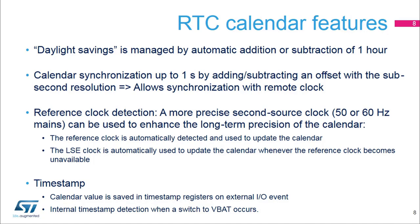The reference clock is automatically detected and used to update the calendar when it is present. When the reference clock is not available, the LSE clock is automatically used to update the calendar. This feature is not available in standby, shutdown, and VBAT modes. A timestamp function is available. The calendar values, sub-second, time, and date registers are saved in timestamp registers when an event occurs on the timestamp I/O. A timestamp event can also occur when a switch to VBAT occurs.